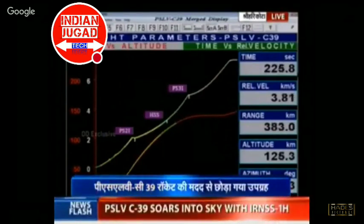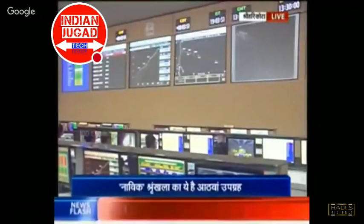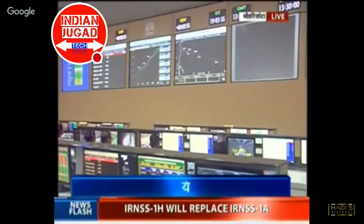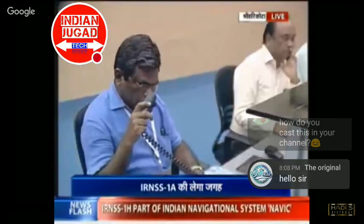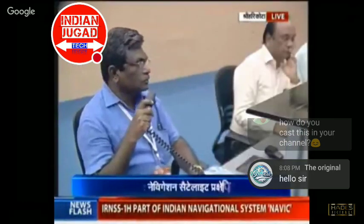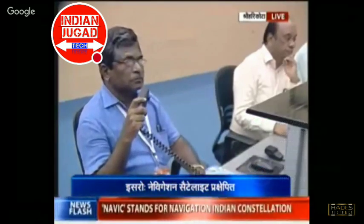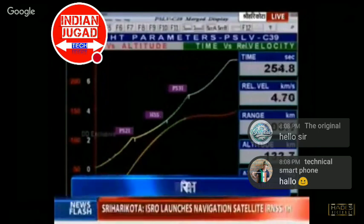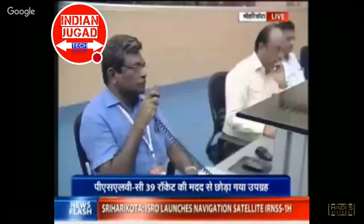Time is 224 seconds. Second stage performance is normal. Plus 4 minutes — 240 seconds into the flight, the velocity is around 4.33 kilometers per second. Altitude is 131 kilometers. The second stage cutoff is expected at 260 seconds, when the vehicle would be at an altitude of 134 kilometers.